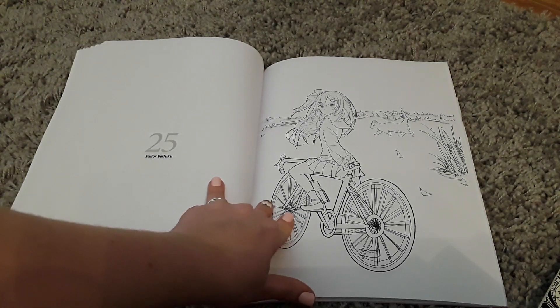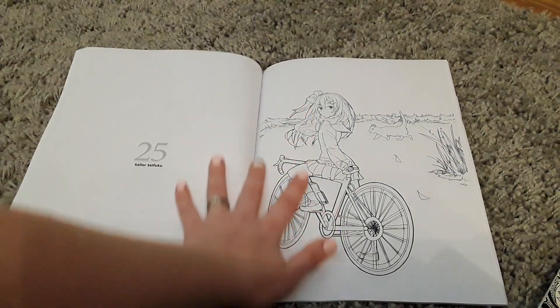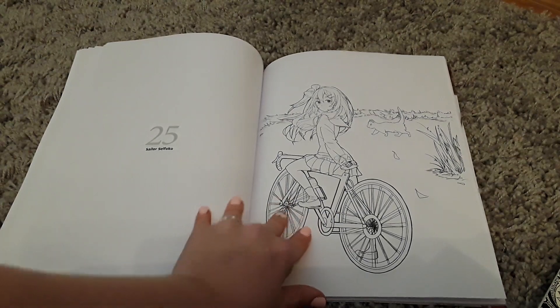Hi guys, I'm really sorry — I don't know why we cut out, but for some reason my tablet will not record more than six minutes and seven seconds. So we're up to number 25, sailor sefuku.